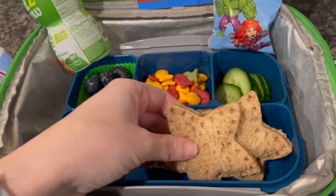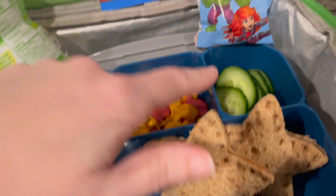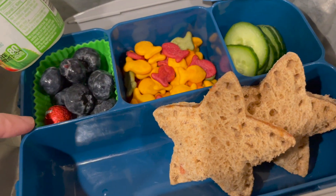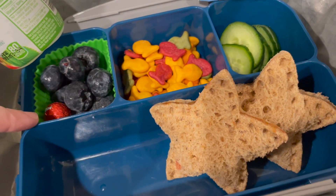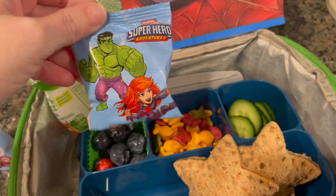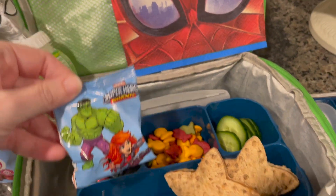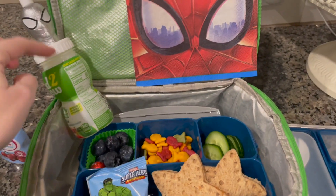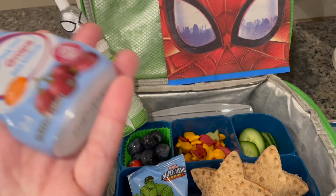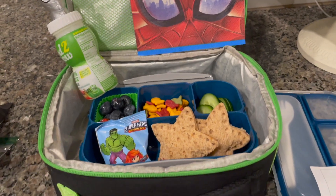I made him two because they were kind of small and he can eat a hundred peanut butter and jelly sandwiches. He also has some cucumbers, some goldfish, some blueberries, and that little red chocolate ball thing for him. And then we got some new fruit snacks — it's the Hulk, like the Marvel characters. And for his drink, he's got the silver Spider-Man bottle and a new water enhancer — it's the grape. So he's got that for lunch today.